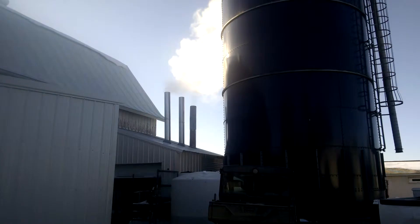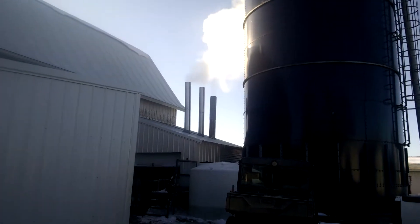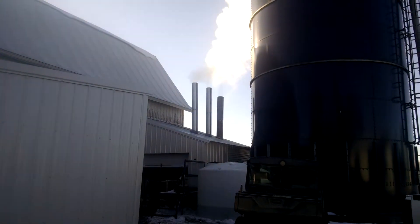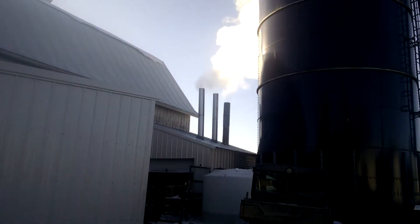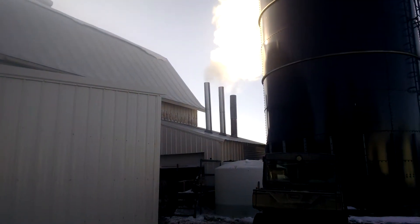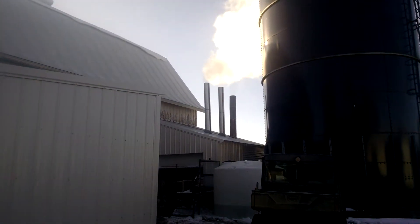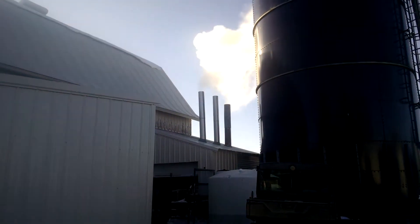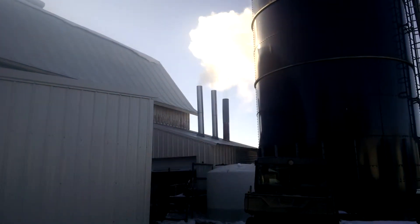It's March 27th, 2015. Just cooking away. You can really see the steam evaporating out of the cooker there. It's amazing. Looks like an ethanol plant.